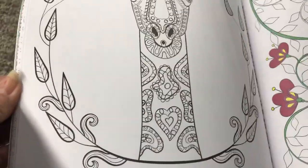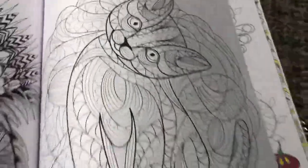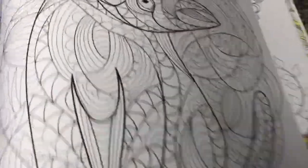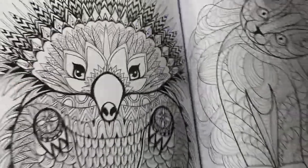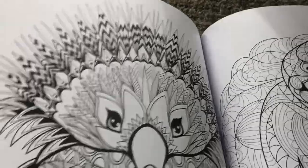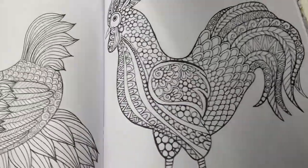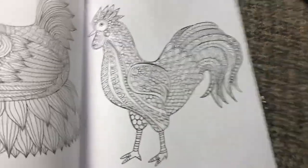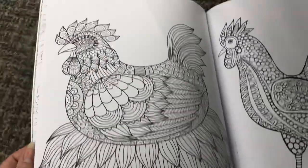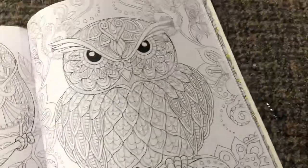Hummingbird, giraffe, cat, kitten. There's gonna be a lot of colors around this. A porcupine. Oops, I missed one. A bird. A hen or a chicken. An owl.